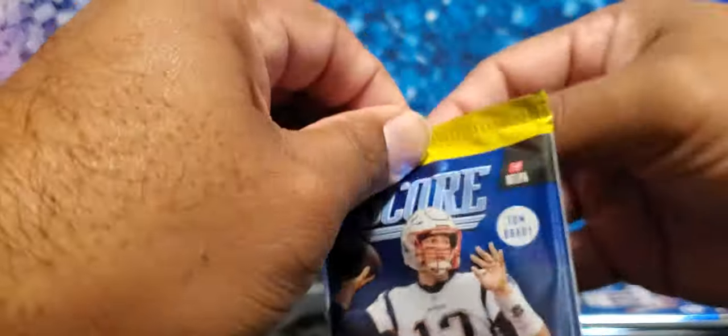My next pack opens with Chase Young. Hopefully an auto — that'd be a cool one. Obviously the main big-timers are Joe Burrow and Tua. We already got a Chase Young purple parallel — that's a pretty cool card. We also got a Lamar Jackson jersey and a Michael Thomas jersey relic.